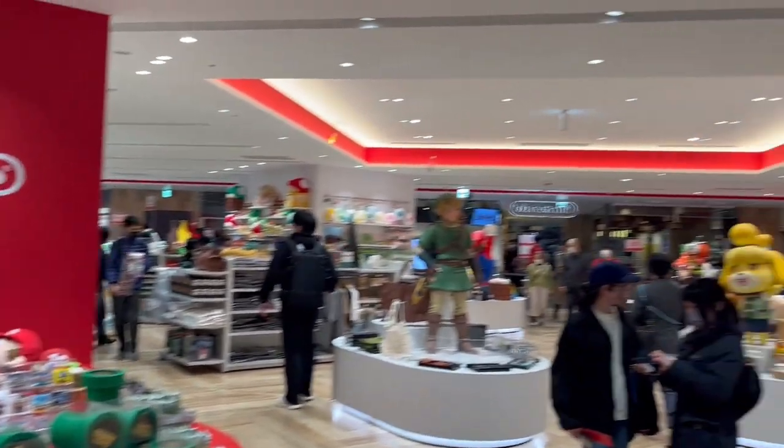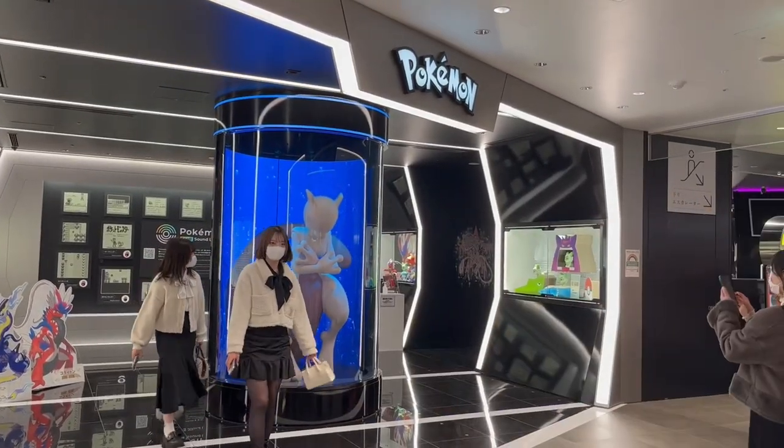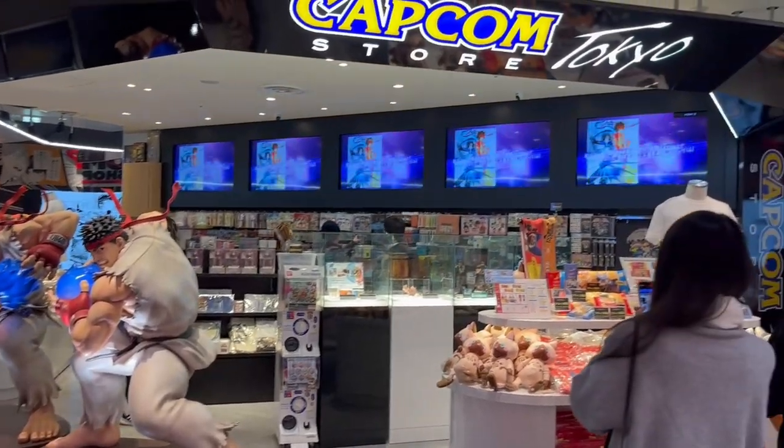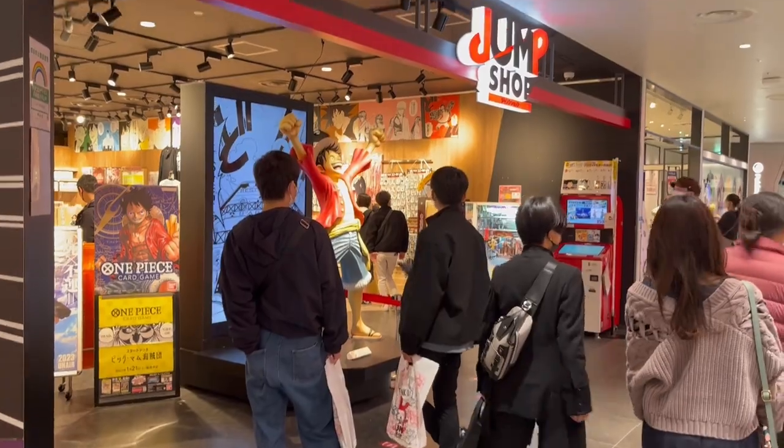This floor is also home to the Nintendo Store Tokyo, the Pokemon Center Shibuya, the Capcom Store Tokyo, the Koei Tecmo Spot Store, and the Jump Store. Let's take a look.